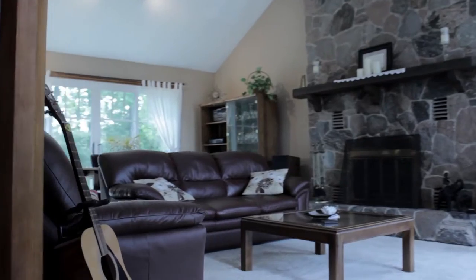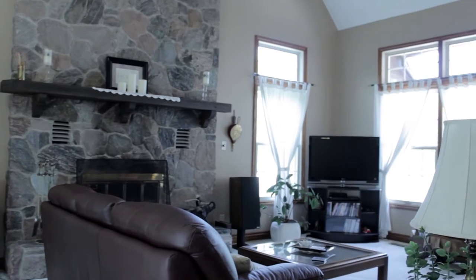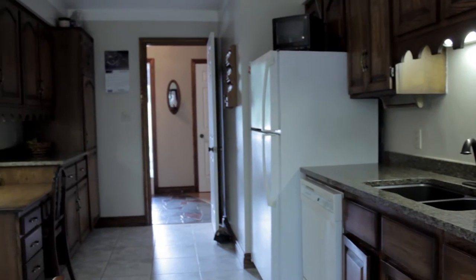Inside, you will find a lovely open-concept living room with a cathedral ceiling, fieldstone fireplace, and open staircase. The newly renovated kitchen features granite countertops, ash cabinets, and a Dura ceramic tile floor.